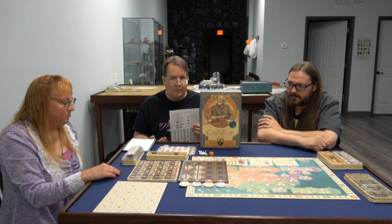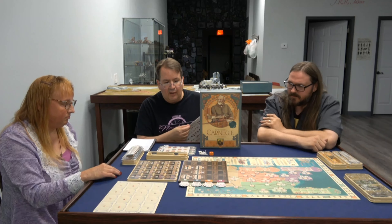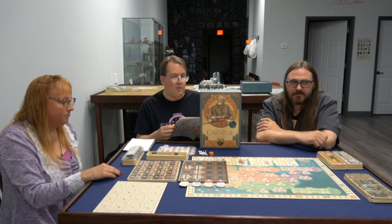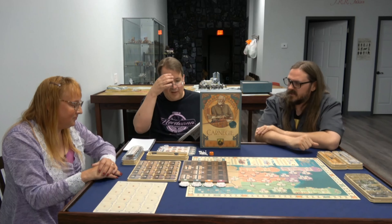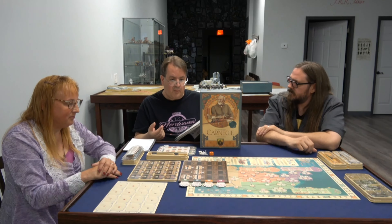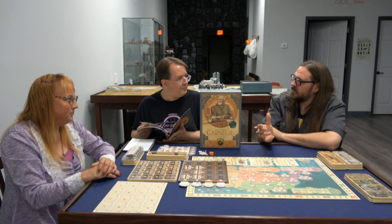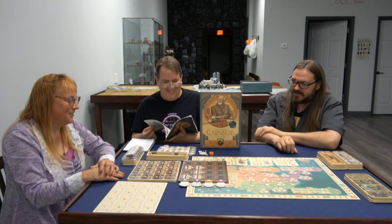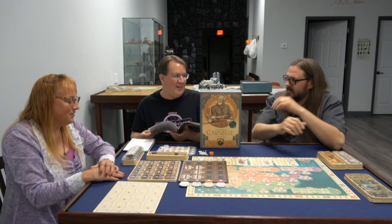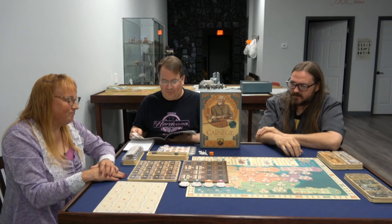This is definitely a point salad game — lots of ways of scoring. You barely get points during the game, but at the end you're scoring big. It's mostly end-game scoring, though you can get some during the game. There's a satisfying moment when the light bulb clicks and you know exactly what you need to do for your strategy. This is one of those games — the first time is getting your bearings, but the second time you know exactly what to do. Very replayable.